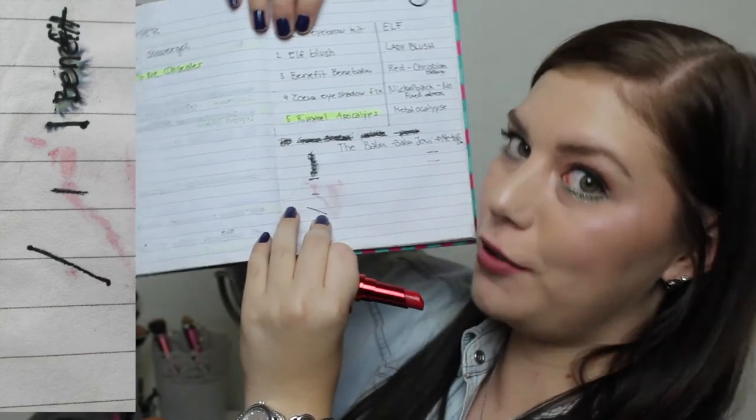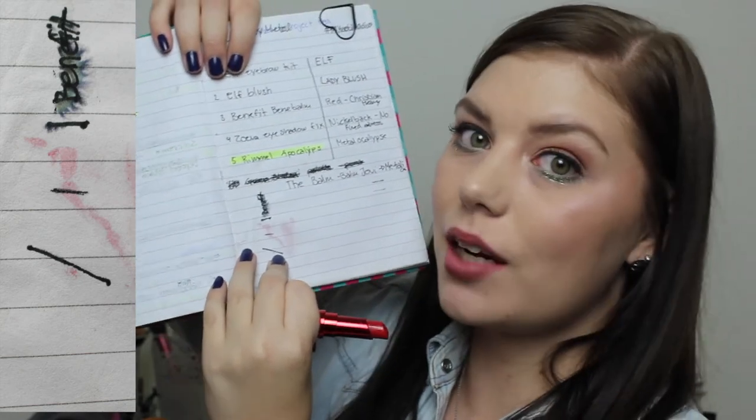Then I have my Benefit Benebaum lip balm — it is the red one. I am so excited about this because I am almost done with it. Last time I didn't use it at all, but this time I've used up half of the product just because I reminded myself that I had to use it. I'm pretty sure I can have this finished by the next update, which is the finale. And I'm pretty sure I can reach my goals on most of these items.